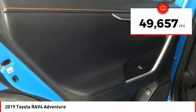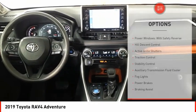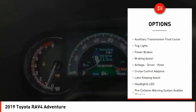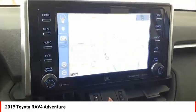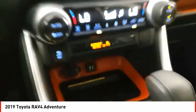This vehicle has less than 50,000 miles. Here are some of this vehicle's great options: power windows with safety reverse, hill descent control, active grille shutters, traction control, stability control, auxiliary transmission fluid cooler, fog lights, power brakes, braking assist, airbags, driver, knee.